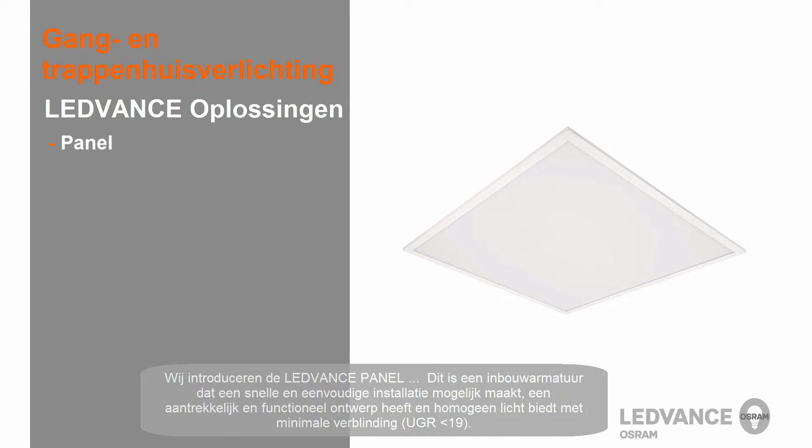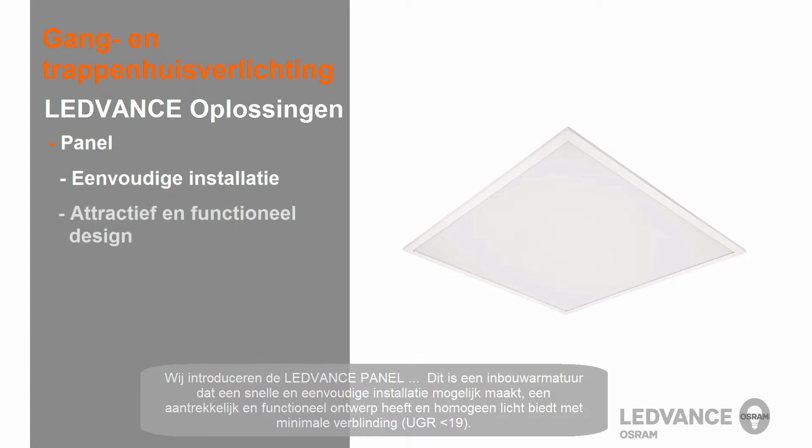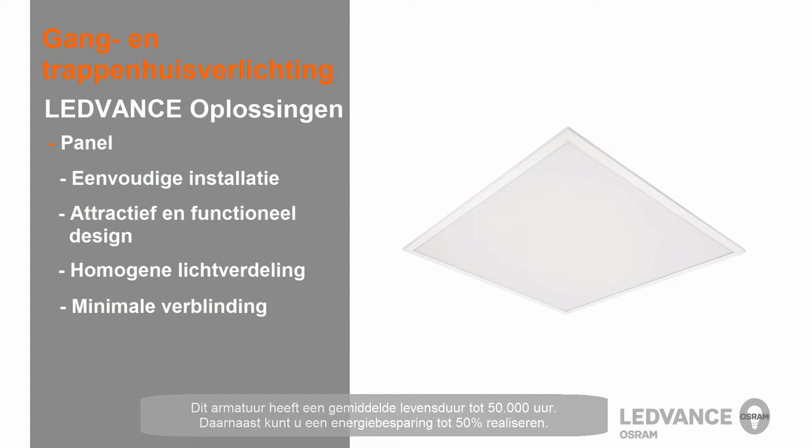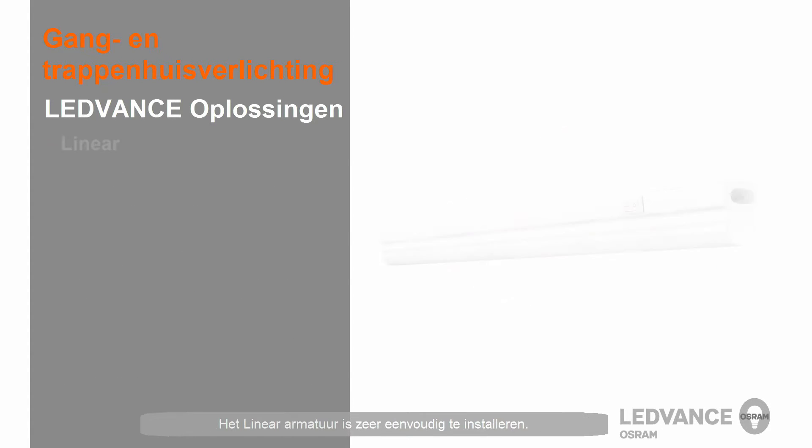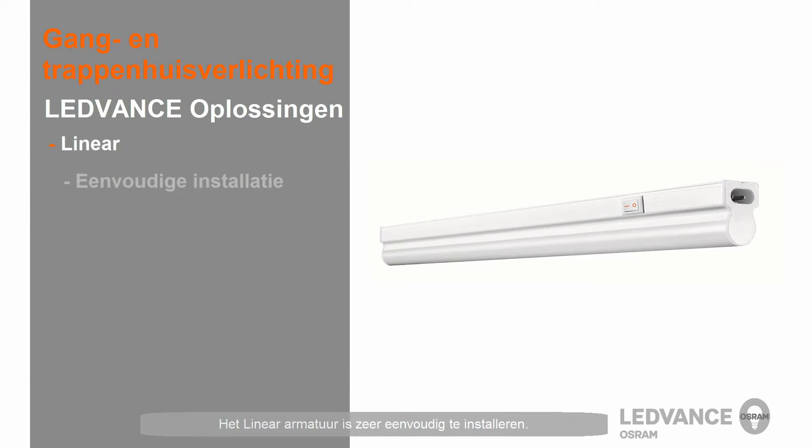The panel is a recessed luminaire which offers a quick and simple installation, an attractive and functional design, and homogeneous light with minimized glare. This luminaire has an average rated life of up to 50,000 hours, and you can expect up to 50% in electrical energy savings.